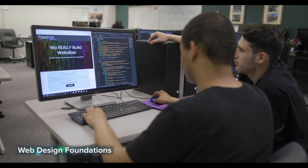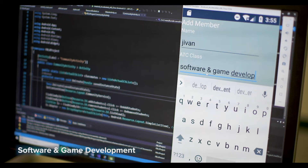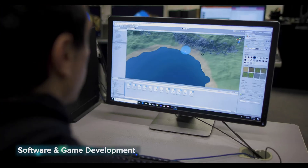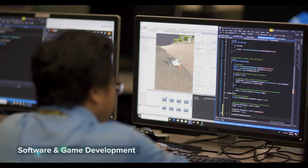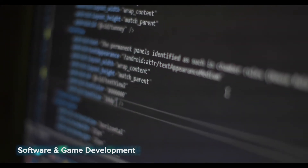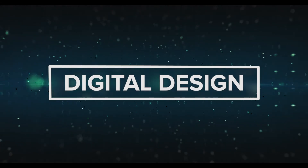Software and Game Development: anyone can play a game on their phone or Xbox, but can you create one? Learn how in this two-year program that introduces you to fundamental programming concepts using Game Maker, Visual Studio, C#, and the Unity game engine. Advanced students learn database programming, mobile app development, and advanced programming concepts using Java.